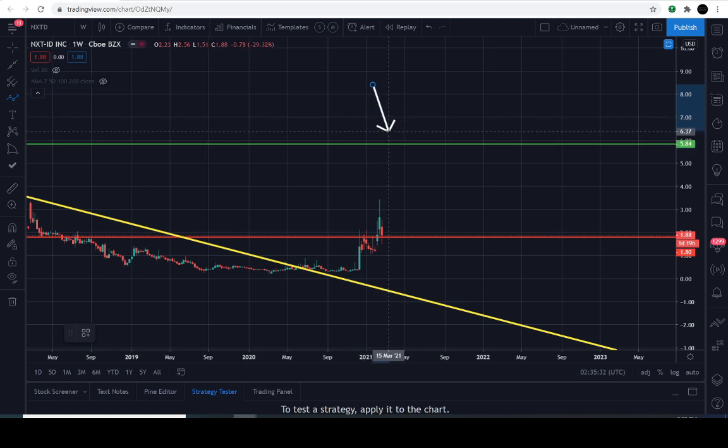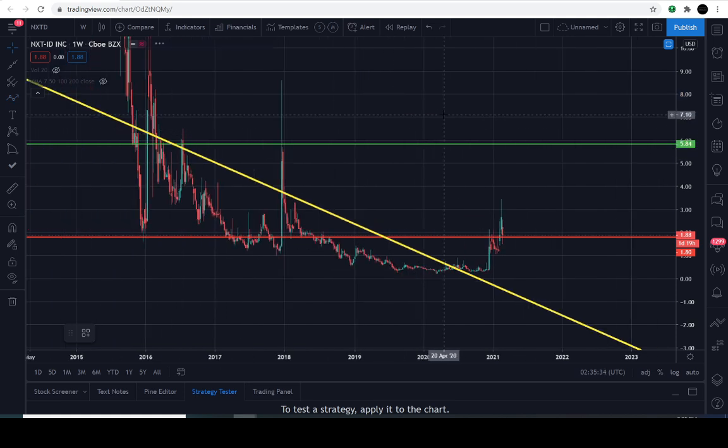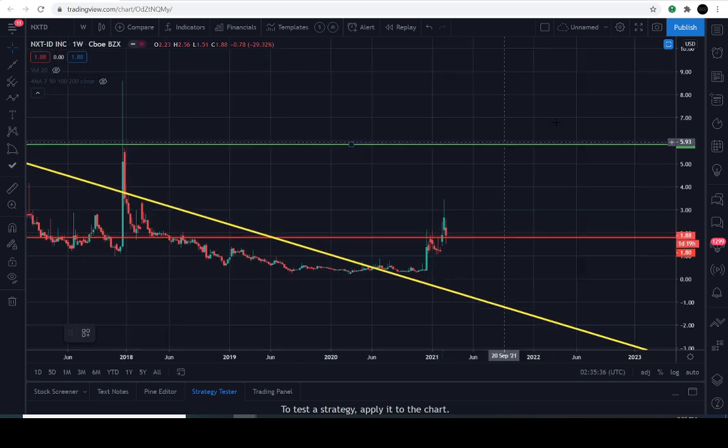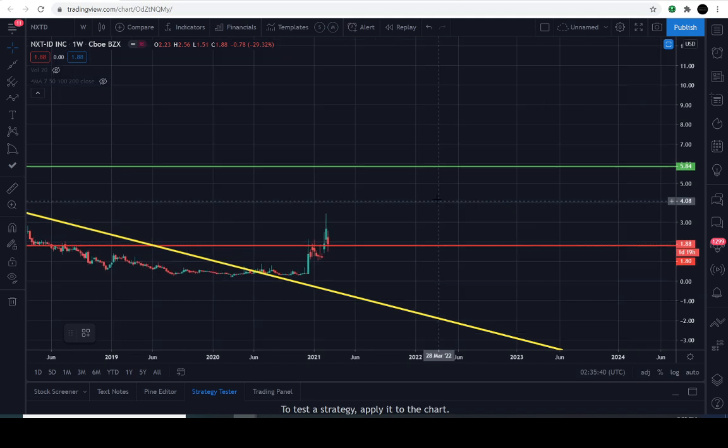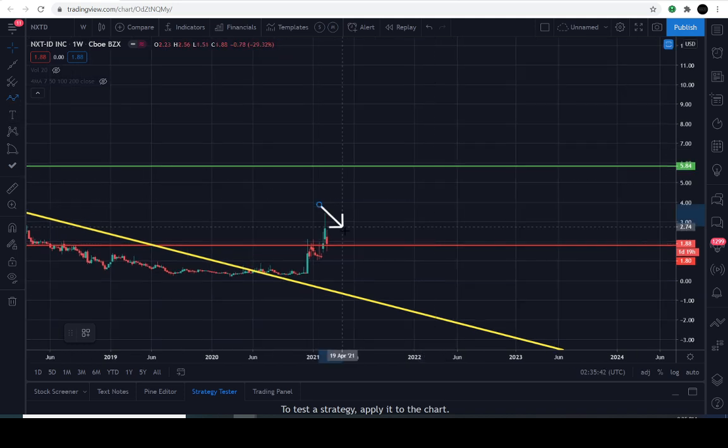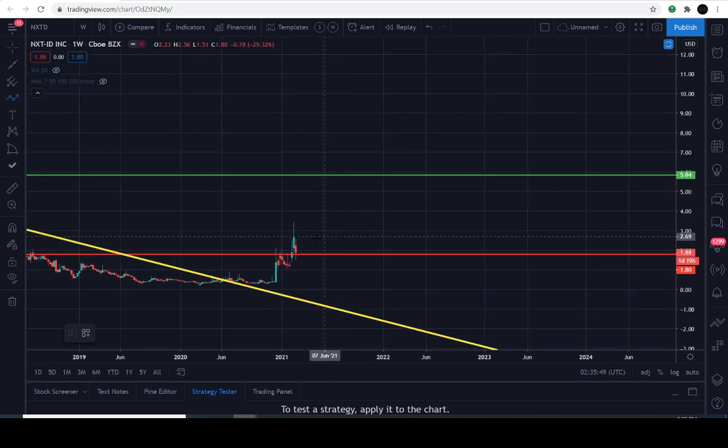The longevity line sits at $5.84. If the stock gets above and stays above that level, there are some pretty extreme price targets — we're not going to go over those right now. We're just going to take it range from range. Right now the range is $1.88 all the way up to $5.84 — a pretty large range.